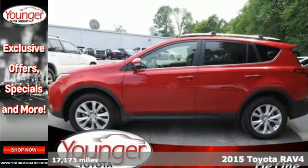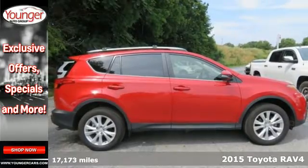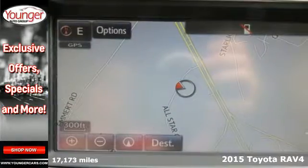It's a 2015 Toyota RAV4. Day or night, to work or on a road trip, you will enjoy every drive in this capable SUV.